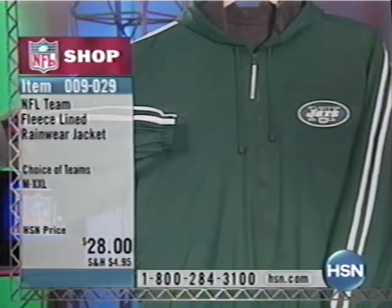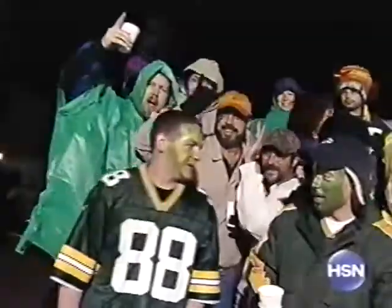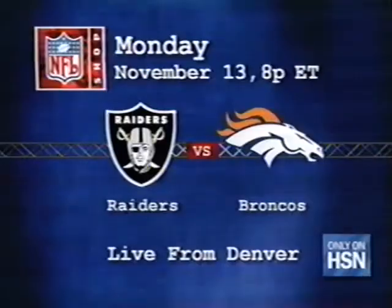Last week the NFL Lease Line rainwear jacket was very popular — 2,000 gone. It's 009-029, the NFL Lease Line rainwear jacket, only $28. These fans will come out in any kind of weather — you think they're used to this at Lambeau Field? You betcha. Live from Green Bay. Next week is Denver — the road trip continues. We're expecting snow, so bring it on Denver. Monday, November 13th, 8 p.m. Eastern, 6 p.m. Mountain Time, the Raiders taking on the Denver Broncos in an AFC West battle. We will be live inside the stadium from Denver, Colorado.